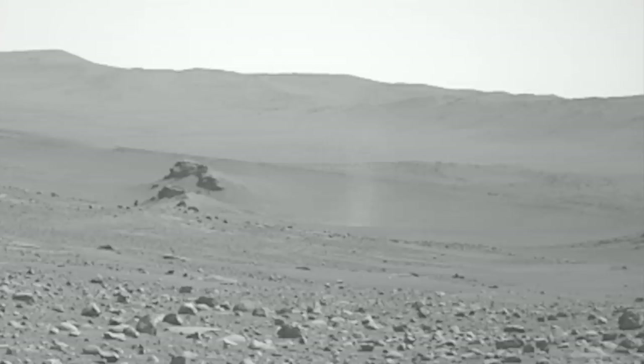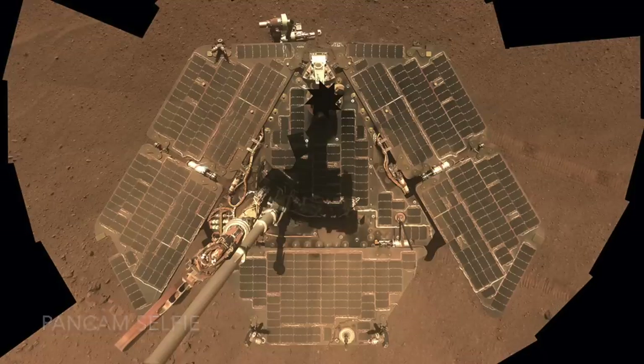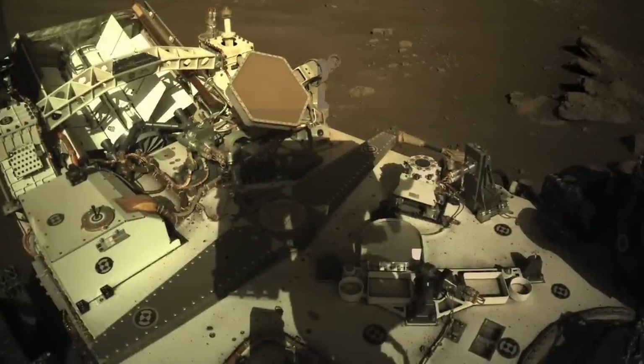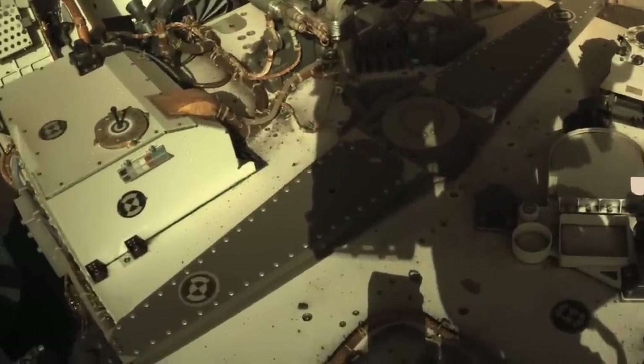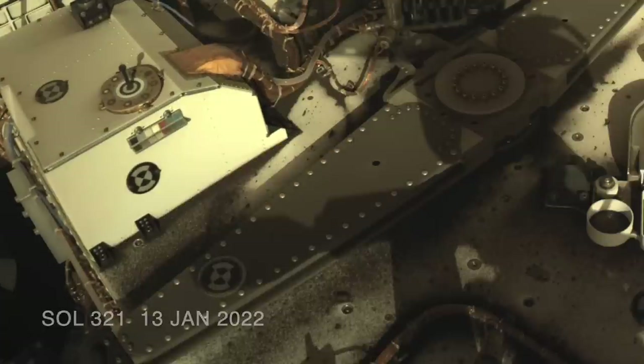Rovers have actually been hit by dust devils in the past, which for solar-powered versions is a good thing. Spirit and Opportunity routinely had their solar panels cleaned off by passing dust devils, which extended their mission lifetimes by many years past their originally planned three months. But Perseverance isn't powered by solar panels, so there's no benefit — and some of the dust devils in Jezero Crater have been so fierce that they've dumped record amounts of sand on its deck about a meter off the ground.